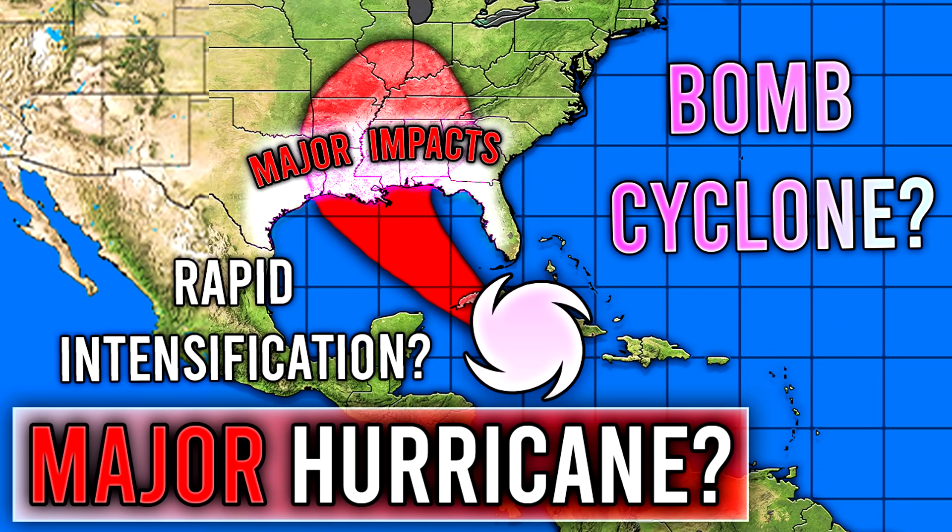All right, hello guys. In today's video we need to talk about Tropical Storm Ida, which has now developed and is expected to become Hurricane Ida, and then eventually possibly Major Hurricane Ida before striking the Gulf Coast.